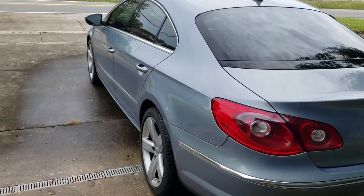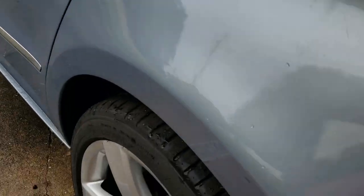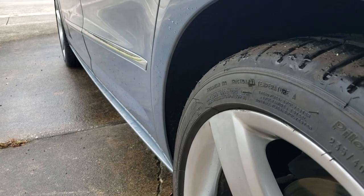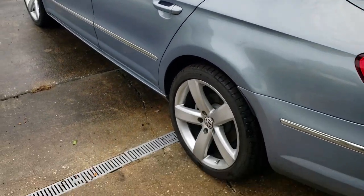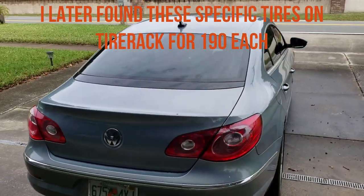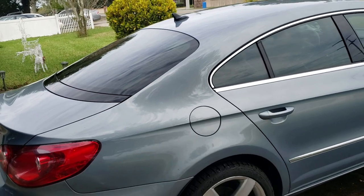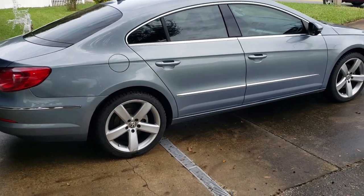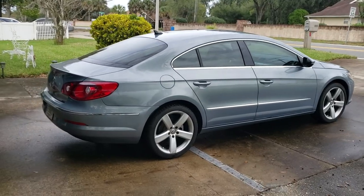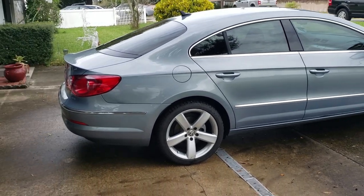These came off a 2013 CC — mine is an '09 — and you can still see the little manufacturing knobs on the tires, so they're pretty much new. Michelin Pilot Sport 2s range anywhere from $150 to $300 a tire online depending on the spec, so even on the lower end the tires alone are worth more than the $400 I spent. Maybe at some point I'll get 19-inch Audi wheels, but good for the time being.